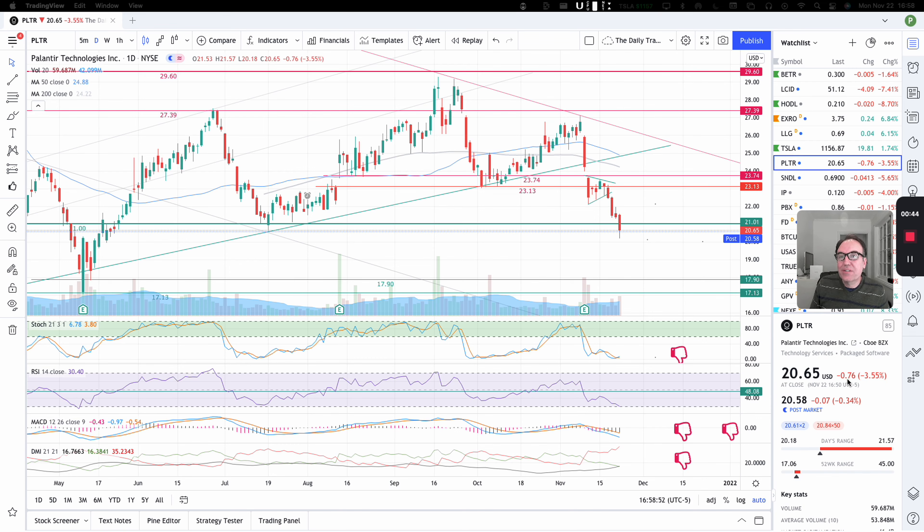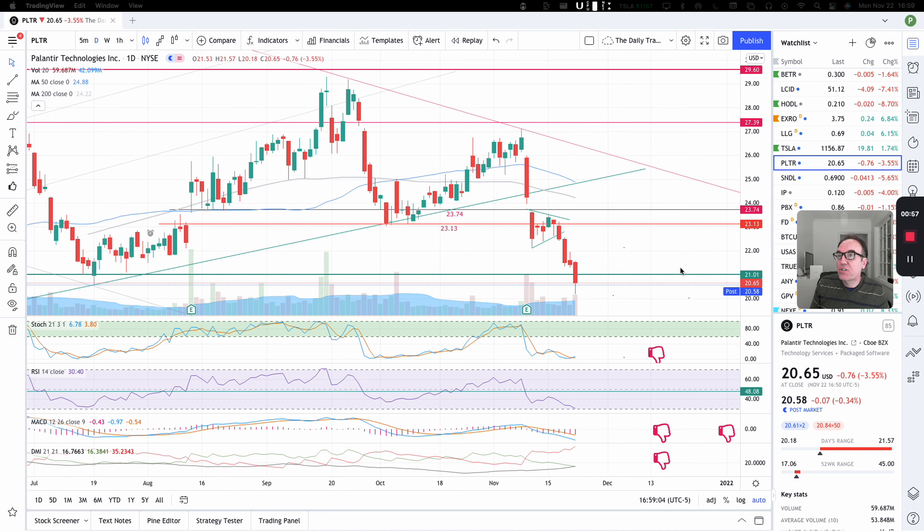So we closed down $0.76, that's 3.55%. We closed at $20.65. Post-market, we are down an even $0.07 more. So let's look at the damage here.